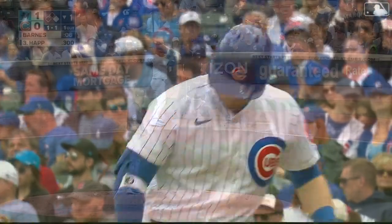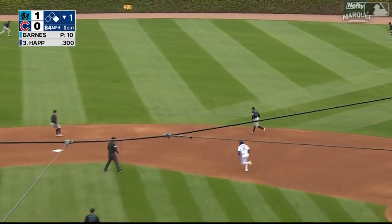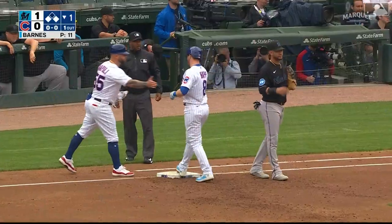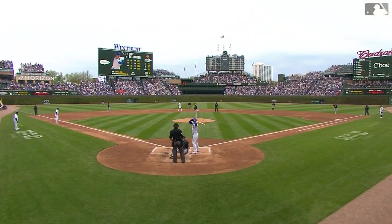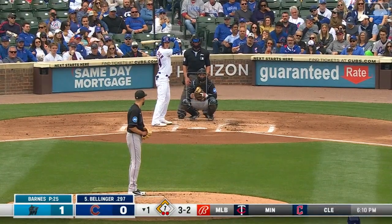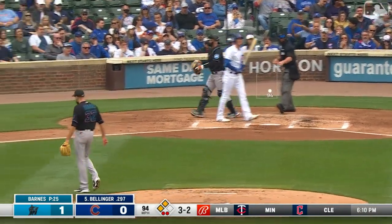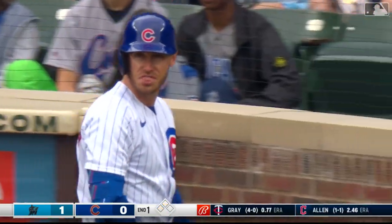Ian Happ had a big home run yesterday, and he's ready to step into the box now. Happ drills one into right center field, a base hit. Horner's scampering around second, going to go to third easily on a base hit by Happ. The Cubs now putting pressure on Matthew Barnes. It's up to Cody Bellinger with two outs, second and third. Three and two the count — called strike three. Matt Barnes gets out of the bottom of the first inning.